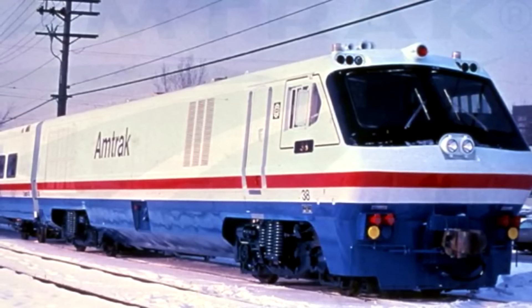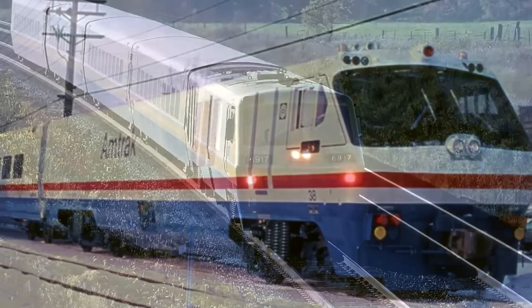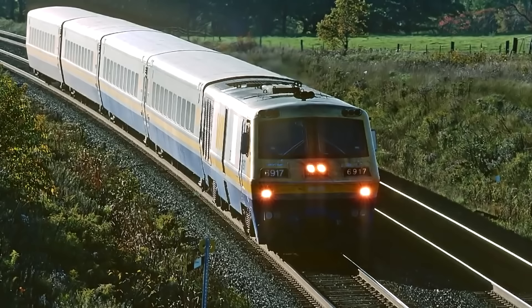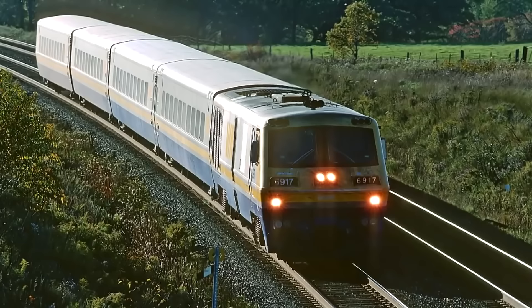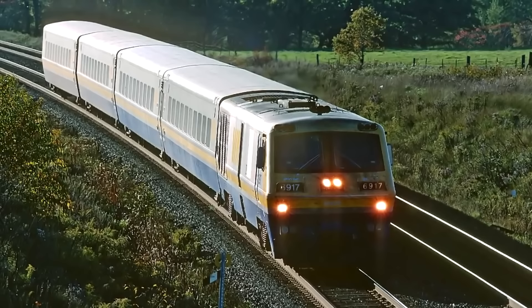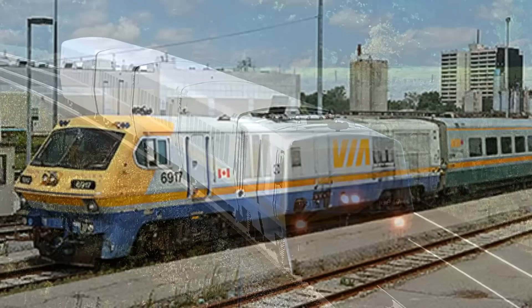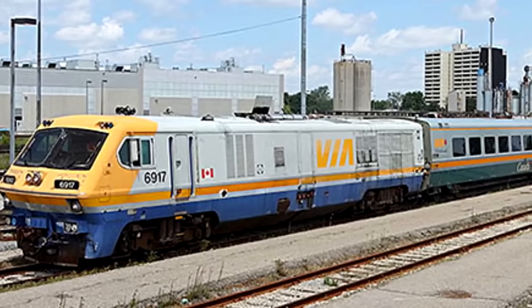These are tilt trains — meant to tilt into curves to maintain higher speeds on lines that wouldn't normally tolerate that. Problem: the tilt mechanisms tended to get stuck in the tilt. When the train was supposed to level off, it wouldn't, and would simply keep going down the rails constantly tilting to one side or the other — which is funny but also awful. In the end, the best thing to come out of them were the cars themselves. Via Rail kept using the cars with tilts disabled and they were perfectly serviceable passenger cars. At least two have actually entered preservation.